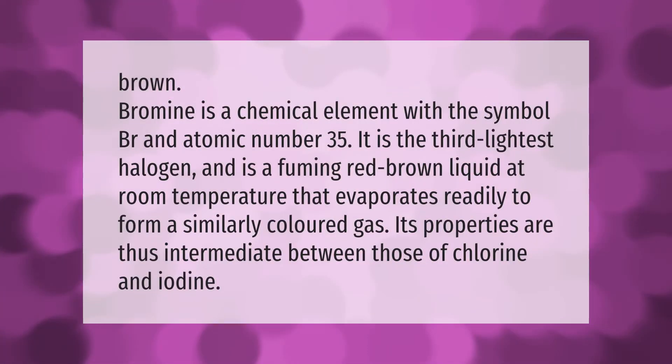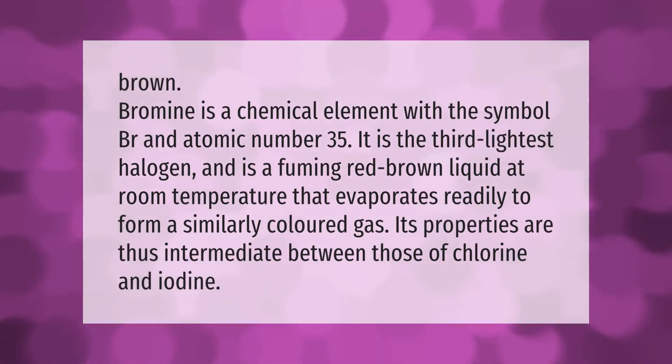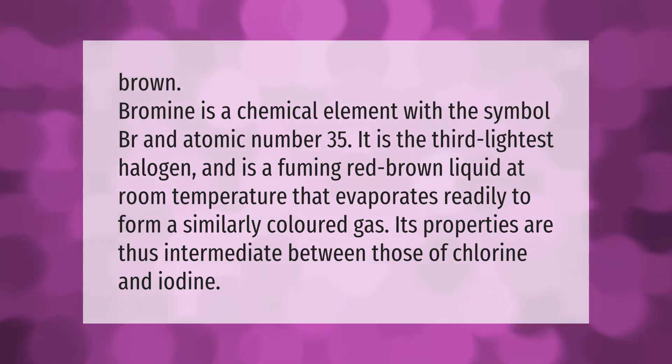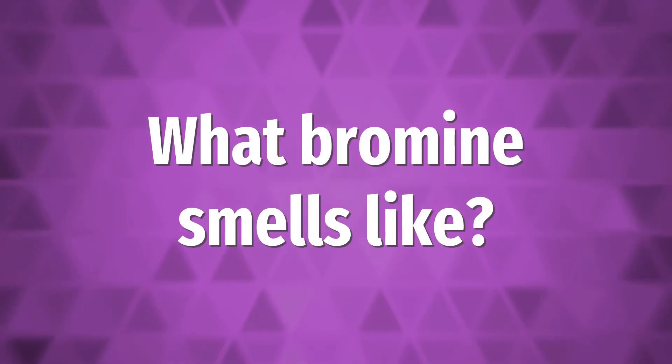Bromine is a chemical element with the symbol Br and atomic number 35. It is the third lightest halogen and is a fuming red-brown liquid at room temperature that evaporates readily to form a similarly colored gas. Its properties are thus intermediate between those of chlorine and iodine.